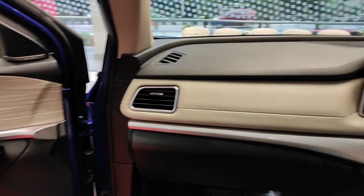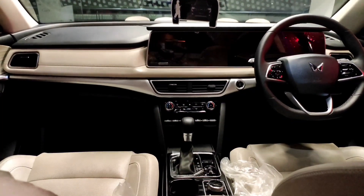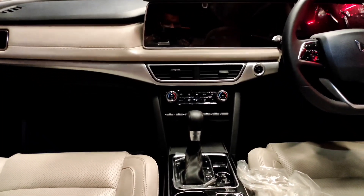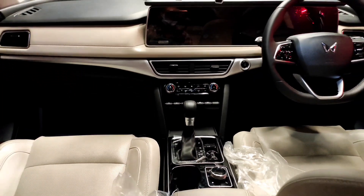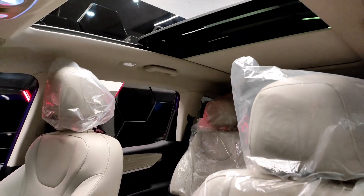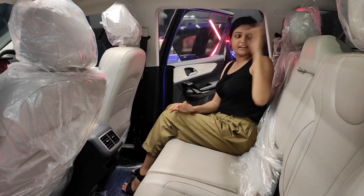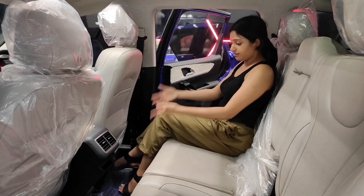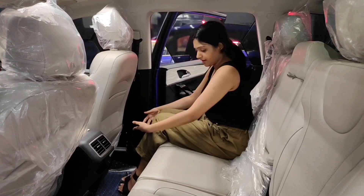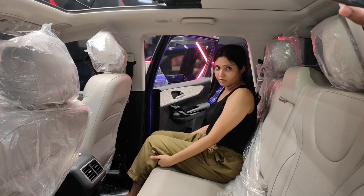The interior looks very premium. Most places you get soft-touch materials. When you see the infotainment, which extends throughout the instrument cluster and the whole layout, you will feel like you are sitting in a luxury brand car. The seats are very comfortable, even the headrest. We have enough legroom and headroom, but the thigh support is not that good.